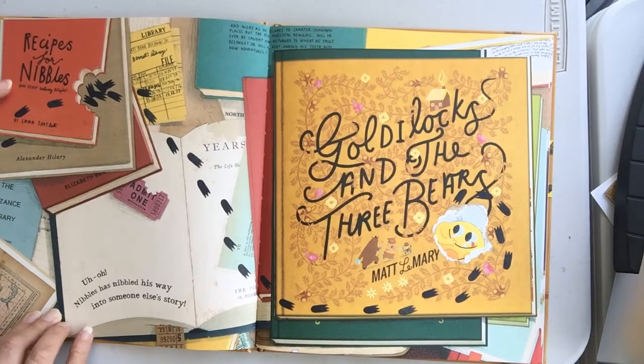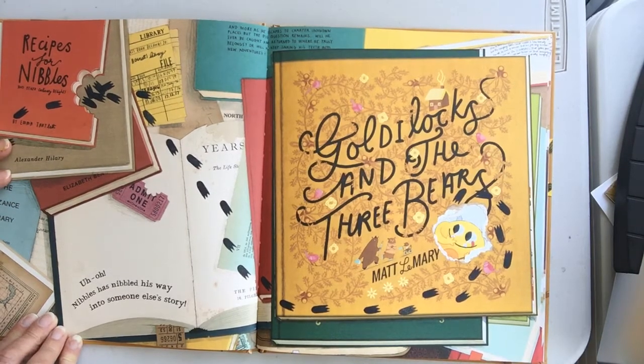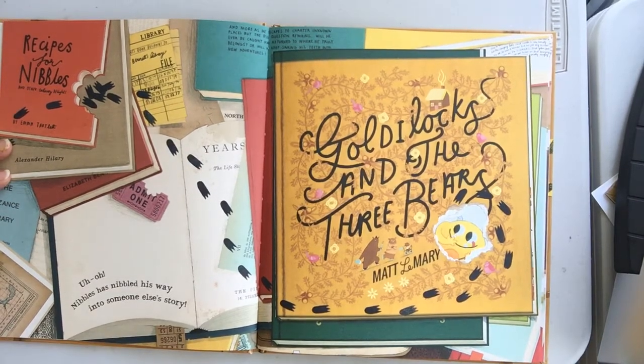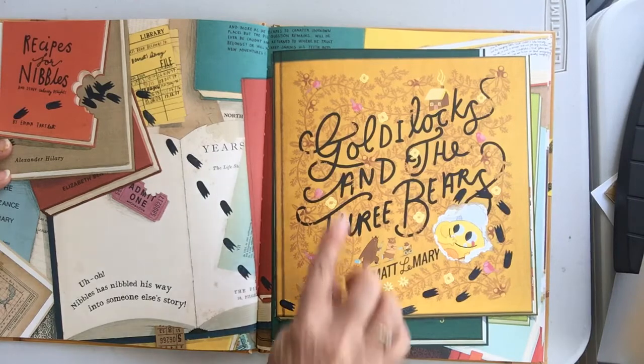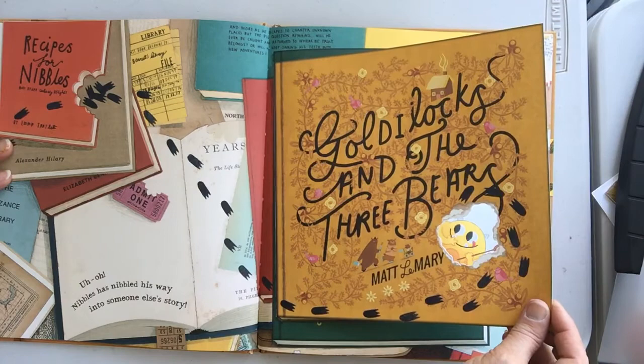Recipe for Nibbles. Oh no! Nibbles has nibbled his way into someone else's story — Goldilocks and the Three Bears! Oh no! Look, he ate right through there.